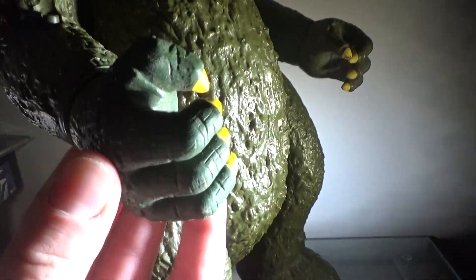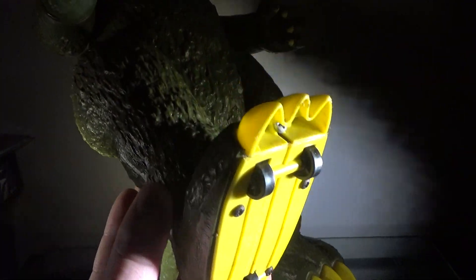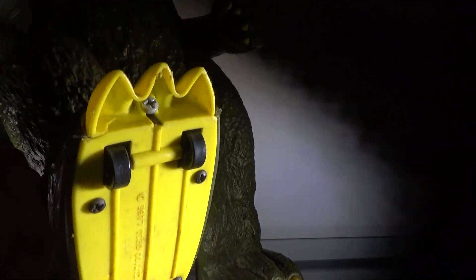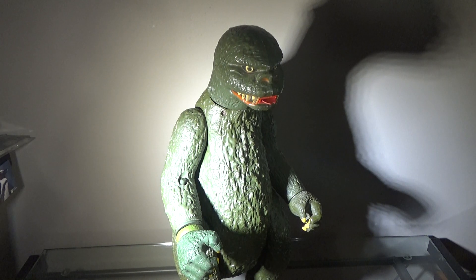The claws are painted yellow, as well as the toenails. Underneath, the wheels are painted black. Truth be told, I get that this is from the 70s, but I don't really understand why it has wheels. Anyway, that's pretty much it for the painting on this figure — not a lot, but it still looks very nice, so it gets a pass.